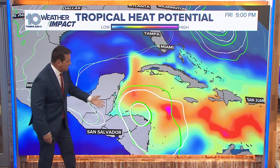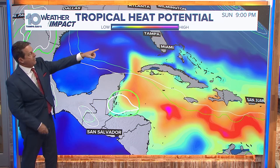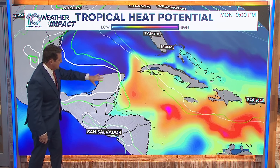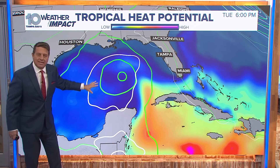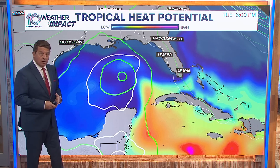So we do expect it to try and strengthen a little bit. Green lines are the European model, white are the GFS model — really good agreement all the way out through Sunday evening at nine o'clock. Now taking it out to Monday evening at nine o'clock, the Euro and the GFS show the same thing. Watch what happens with that blue — that's less heat, it's cooler water. So the odds of it getting stronger and stronger over that water, at least purely tropically, are lower.